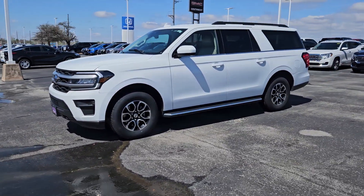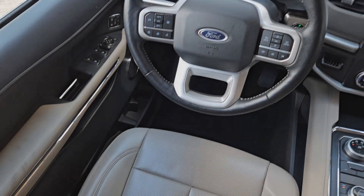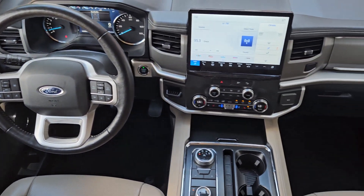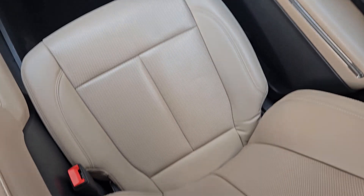Navigation system. Keyless entry. Satellite radio. Heated mirrors. Backup camera. Electronic stability control. Aluminum wheels. Third row seat. Dual zone AC. Rear AC.